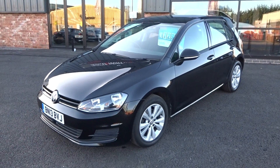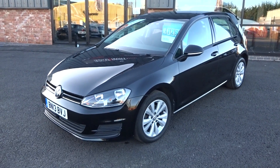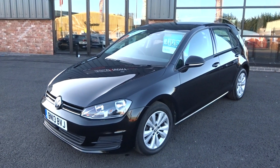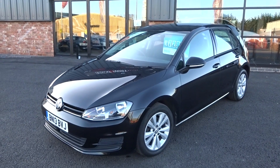Hi, good afternoon, I'm Ben from Ebony and Ivory Motors. Today I'm going to show you around this 2013 13-plate Volkswagen Golf TDI SE DSG, which means it's an automatic gearbox, five-door, finished off in black.